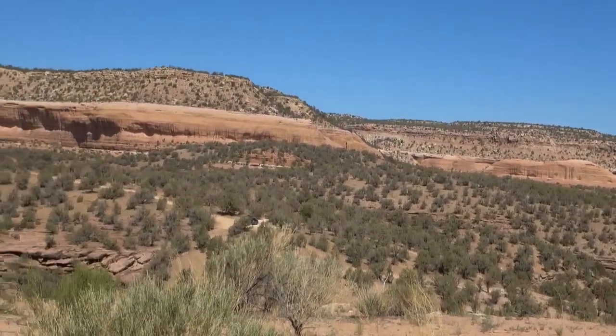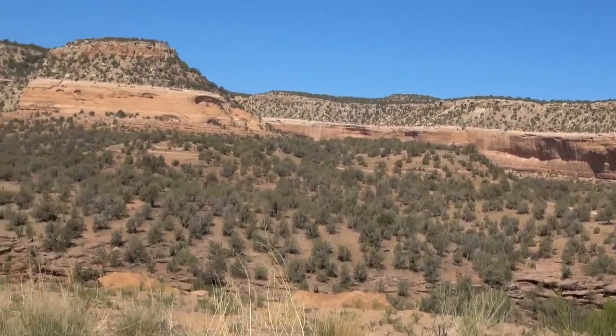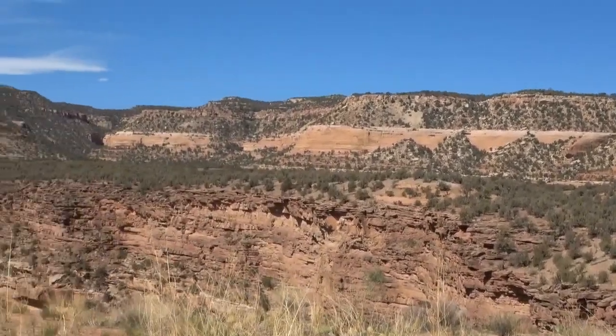The coniferous forest full of spruces, firs, and pines that forest the mountains is joined with the sagebrush-covered hills and valleys that paint the countryside. Riparian vegetation such as cottonwoods and willows line the creeks and streams.